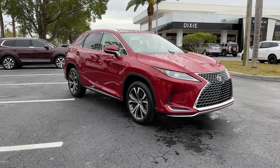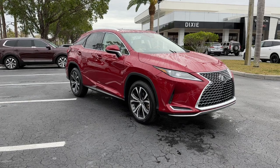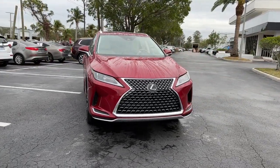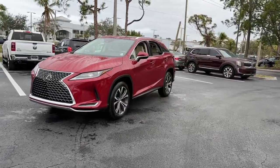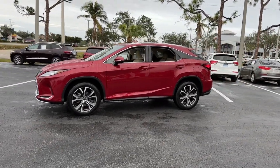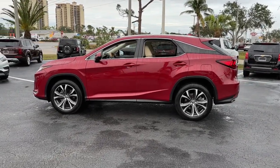You will be amazed by this 2020 Lexus RX. With less than 40,000 miles on the odometer, this vehicle stands out from the rest. This striking RX delivers superior comfort and stylish versatility. From its peaceful high-end cabin to its flexible seating options and a host of desirable amenities, this SUV was designed to wow and delight.